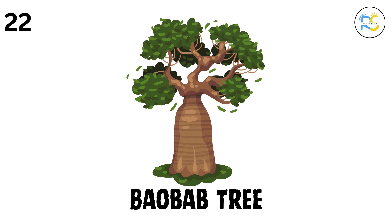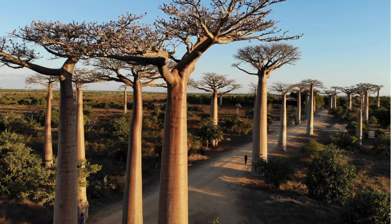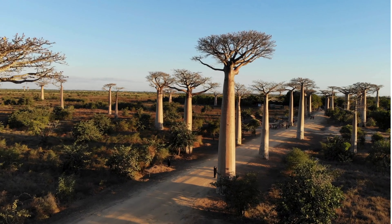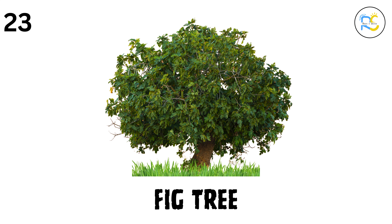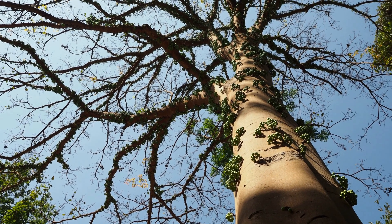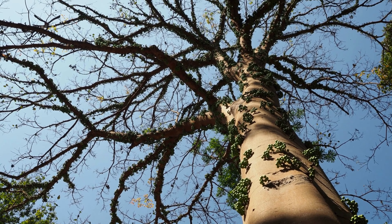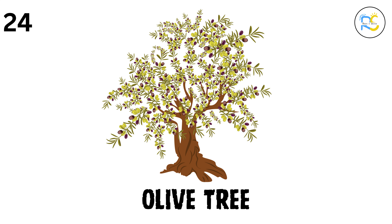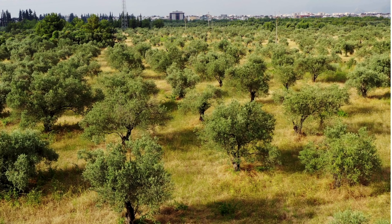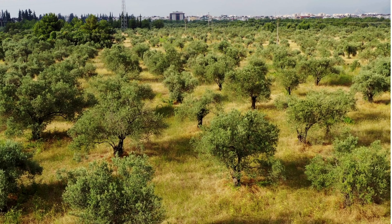22. Baobab tree. The baobab tree is sometimes called the tree of life, because it stores water in its thick trunk to survive in dry places. 23. Fig tree. The fig tree gives us figs, a sweet fruit that people have been eating for thousands of years. 24. Olive tree. The olive tree grows olives, and they are pressed to make olive oil, which is used in cooking all over the world.